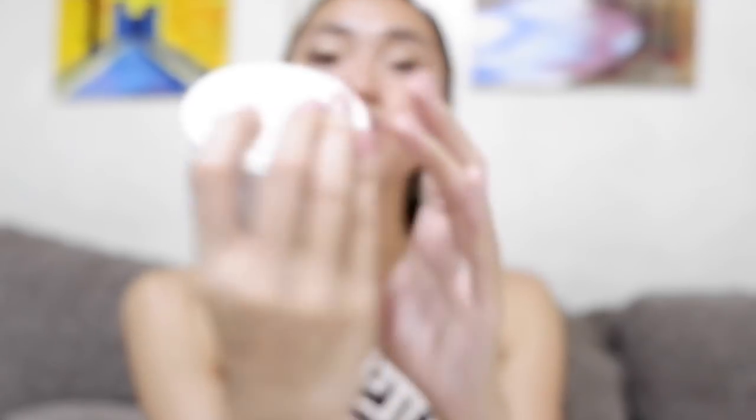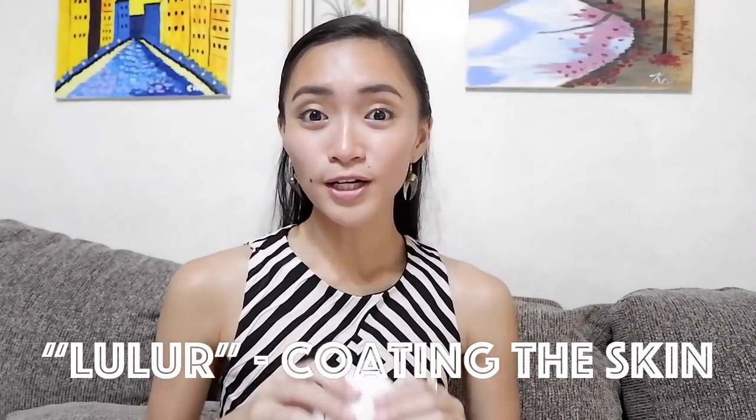It claims to have yam bean plus whitening bath body scrub — a combination of yam bean extract and whitening extract as double whitening agents for fairer and healthier skin. The fine scrub gently removes impurities and dead skin cells, enriched with moisturizer to protect your skin's natural moisture. Lulur is part of the spa tradition in Bali and originated from the royal palaces of Java, Indonesia, used by brides-to-be in a beautifying ritual shortly before their wedding.